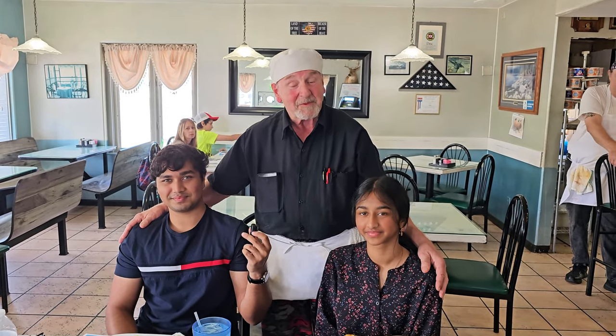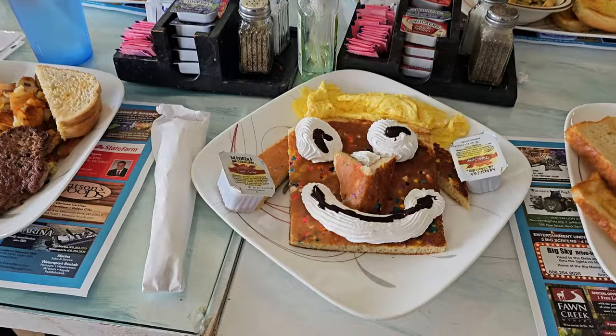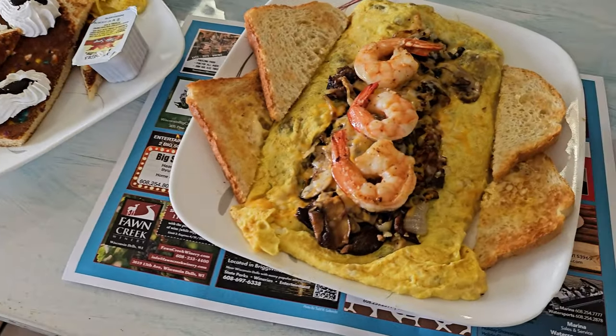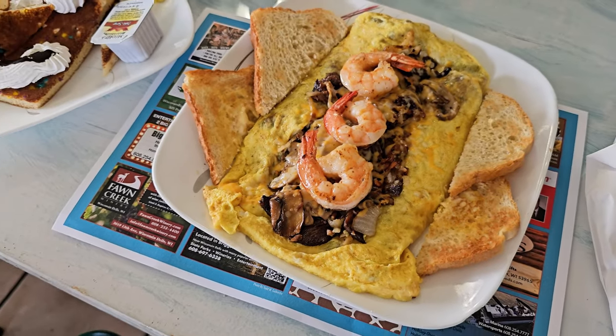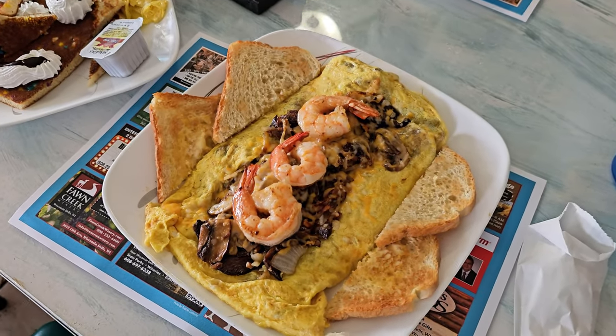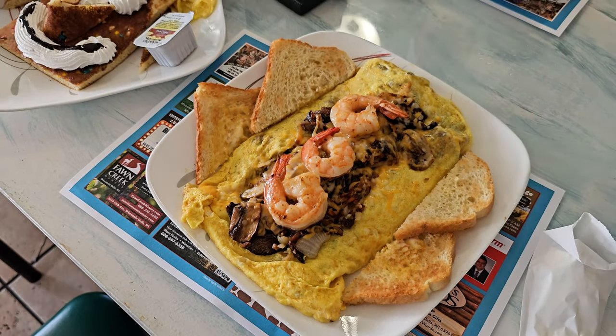Look at this — this is a Spongebob dish! And what is this one? That is called the steak and shrimp — one of our famous dinners. Steak with sautéed onions and mushrooms and some nice fresh cheese. It's a little bit larger than a normal omelette but it's for the man that can handle it. It looks really awesome!